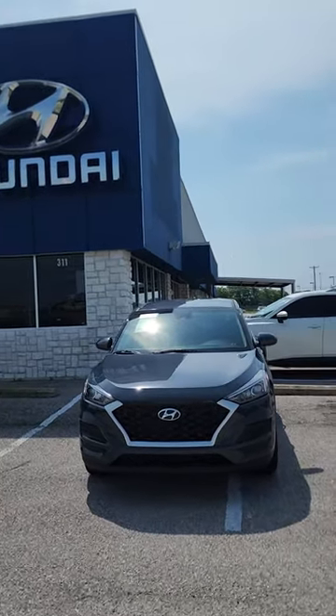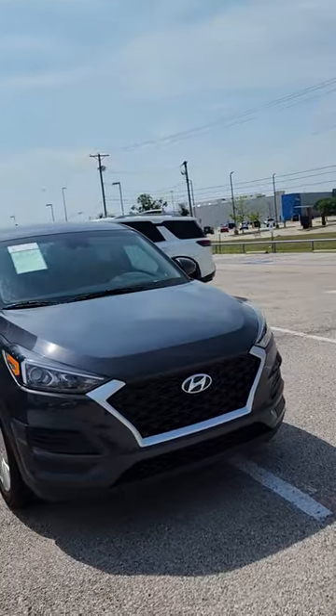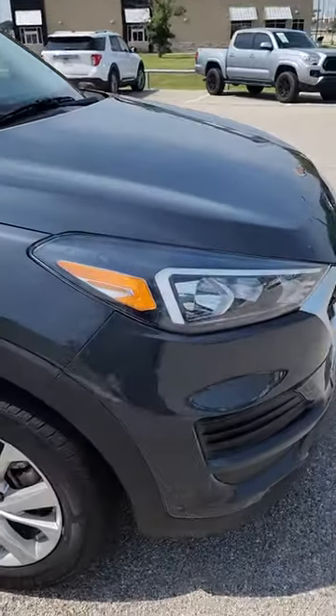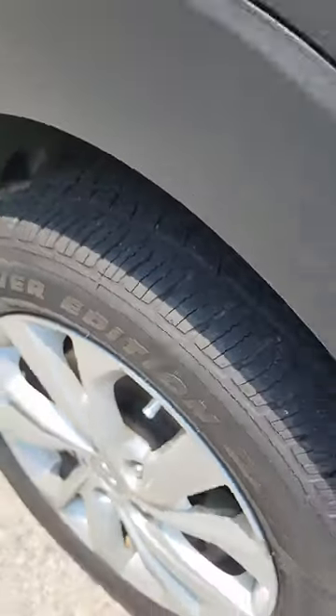Hey, Josh here with Greenville Hyundai. Want to go ahead and get you a quick look at that 2019 Hyundai Tucson that you were inquiring about. We'll have the alloy wheels, and as you can see, it does have new tires on it as well.